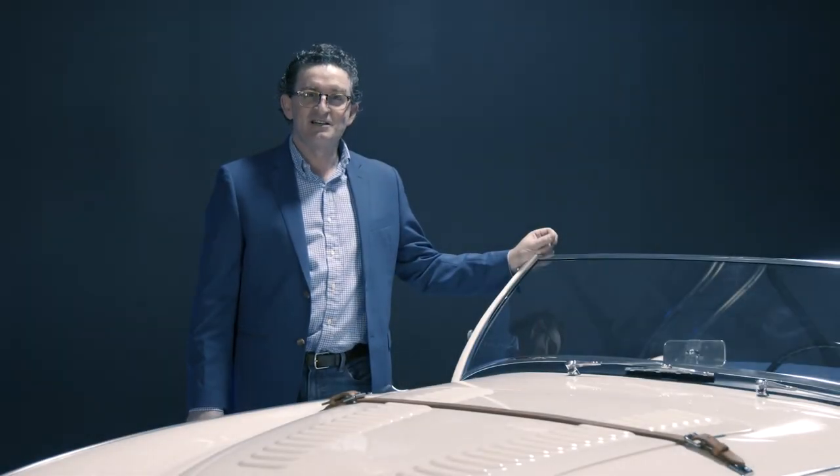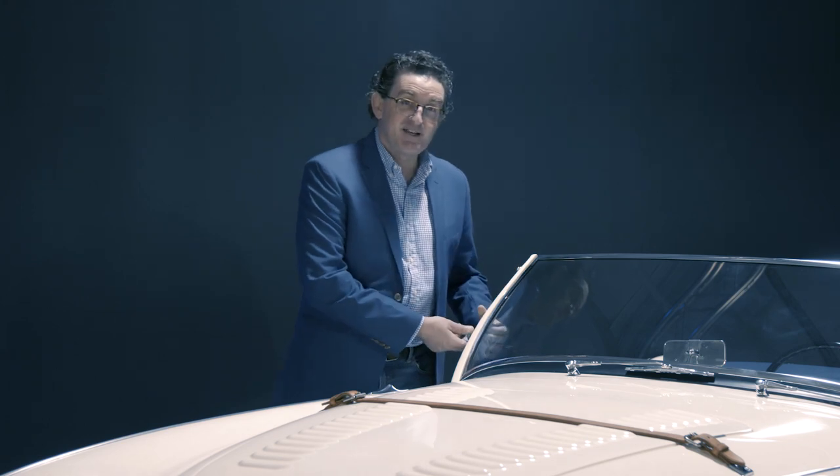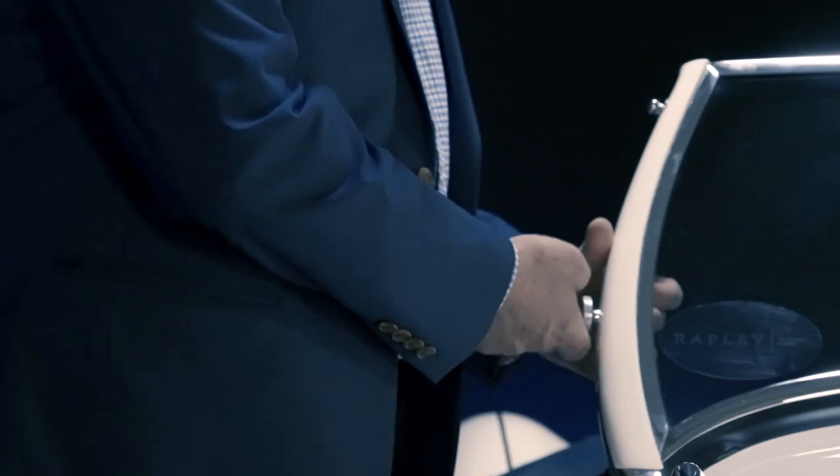One of the great features of these cars is the lay-down windshield. It's for high-speed touring.